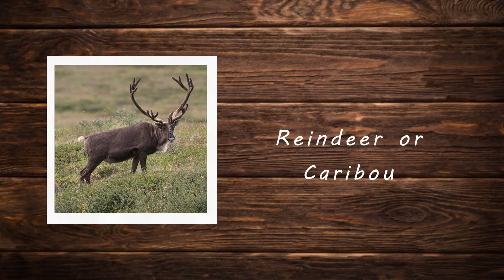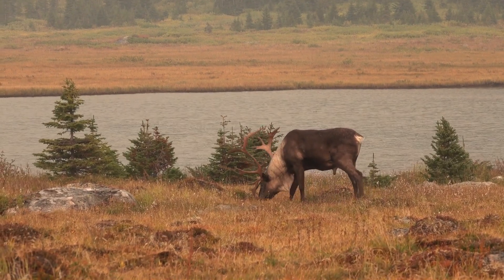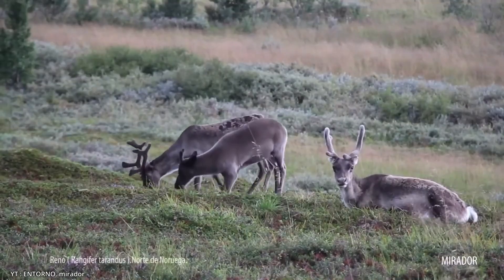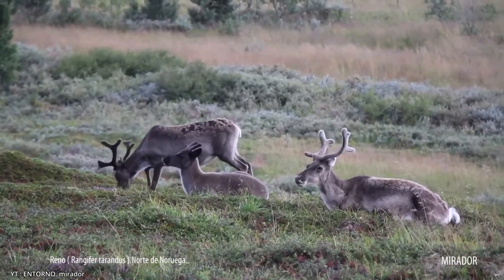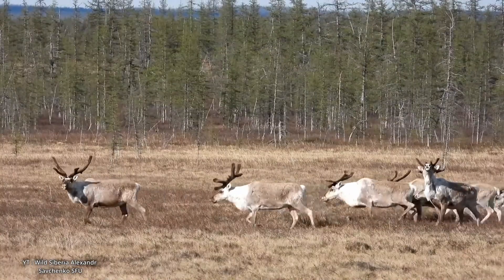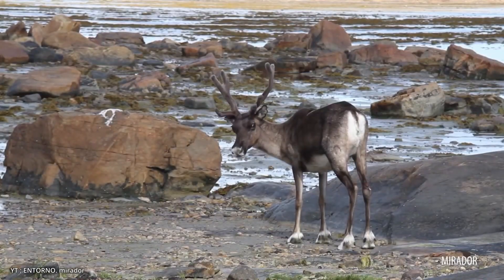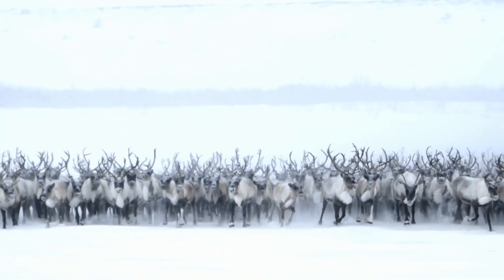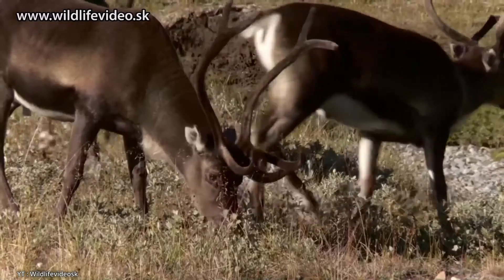Reindeer or caribou. The reindeer, known as caribou in North America, is a large cold-adapted deer native to arctic, subarctic, and boreal regions. Both males and females grow antlers, a unique trait among deer, with males typically having larger more complex antlers. Reindeer have thick insulating fur that varies from brown to white depending on the season, and a dense undercoat to protect against extreme cold. Their large specialized hooves are adapted for walking on snow and soft ground, and act as effective paddles when swimming. Reindeer are highly migratory and can travel vast distances in herds, seeking food such as lichens, mosses, and shrubs.